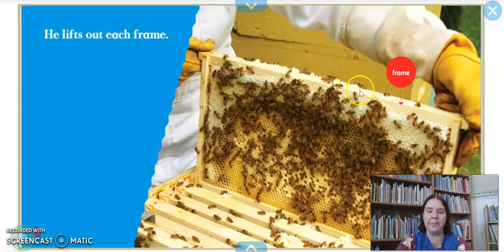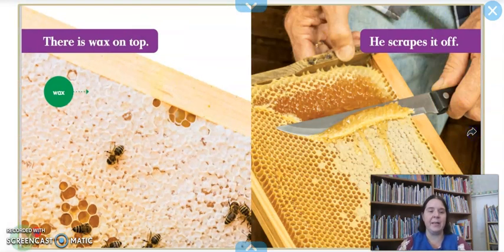He lifts out each frame. These frames are inside of the hive and the bees have made their honeycomb, put their honey in it, and you can see all of the bees working to make that honey. So the beekeeper takes it out of the hive — there is wax on top. This white stuff right here is wax, and that is what protects the bees' food, or the honey. The beekeeper scrapes it off, and it looks like he is using a knife to scrape off that white wax. Look at what is underneath it — it is honey!